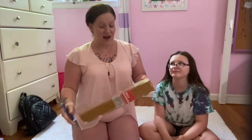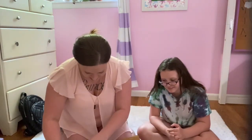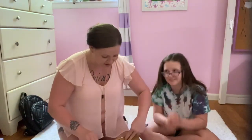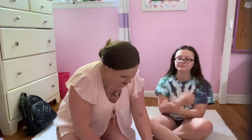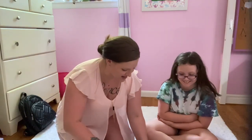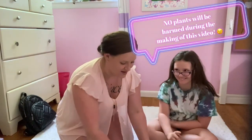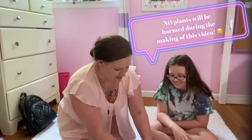We'll go ahead and get right into it and I'll show you each plant that I ordered. It's gonna be exciting — I've been waiting for this for over a month. No plants will be harmed in the making of this video.